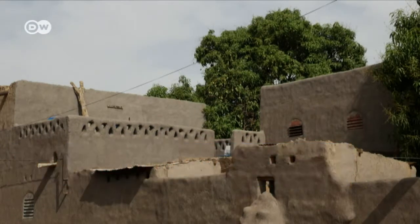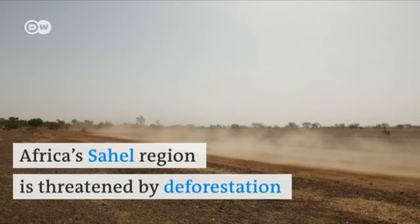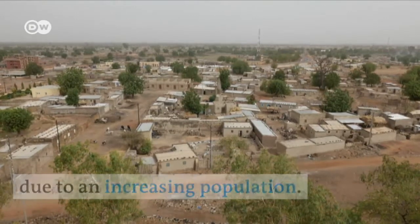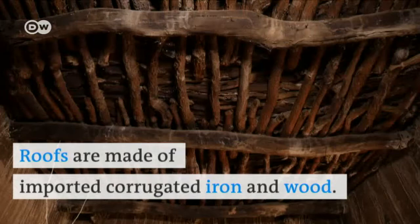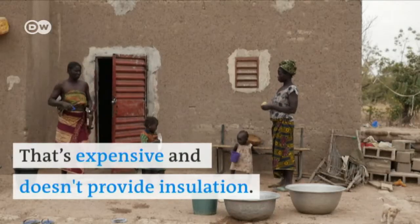Can mud homes help save trees? Yes, they can, especially here in Africa's Sahel region. A swelling population has led to a huge increase in deforestation. Roofs are made of imported corrugated iron and wood — that's expensive and doesn't provide insulation.